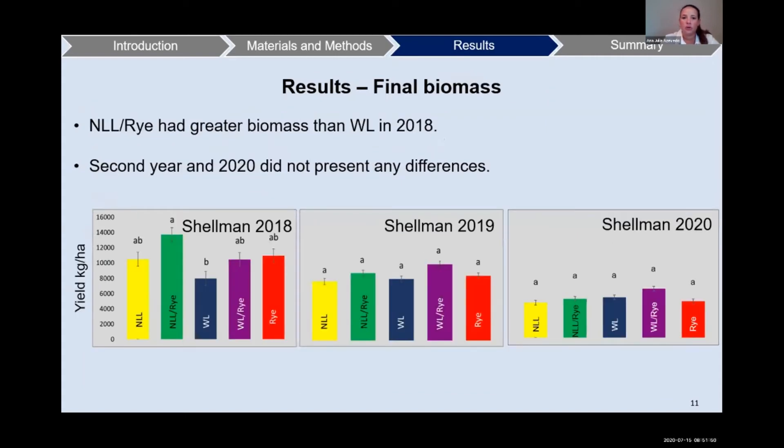For Shellman, with the same three years, we observed that narrow leaf lupine with rye had greater biomass than white lupine in 2018. In 2019 and 2020, we didn't observe any differences among the treatments.